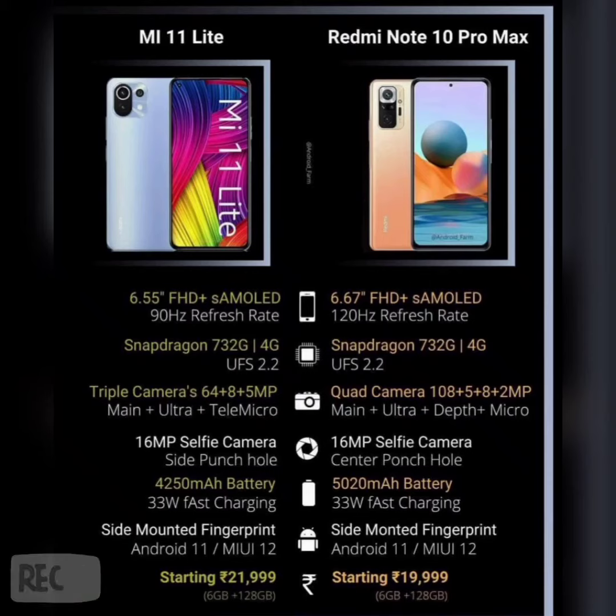Here you can see my Mi 11 Lite and Redmi Note 10 Pro Max. When it comes to display, it is a 6.5 inch Full HD Super AMOLED display in Mi 11 Lite, and when it comes to Redmi Note 10 Pro Max, it is a 6.67 inch Full HD Super AMOLED display. The display is better in Redmi Note 10 Pro Max.